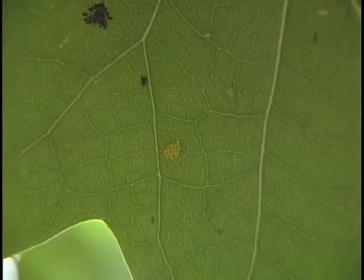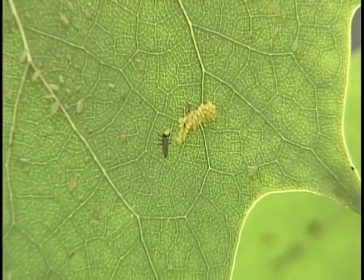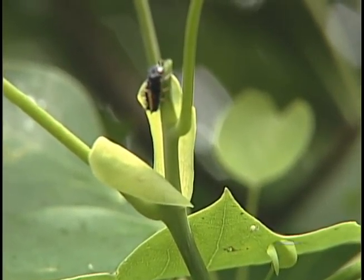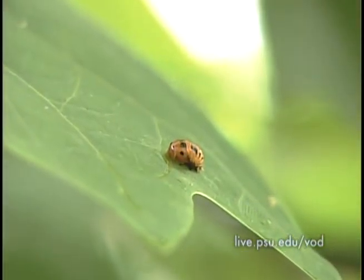These eggs will hatch in several days and what will emerge is a larva that looks like a little alligator and is orangish and black in nature. This little larva will feed on aphids for several days and will eat up to about 400 of them. Then it goes into a resting stage and pupates.